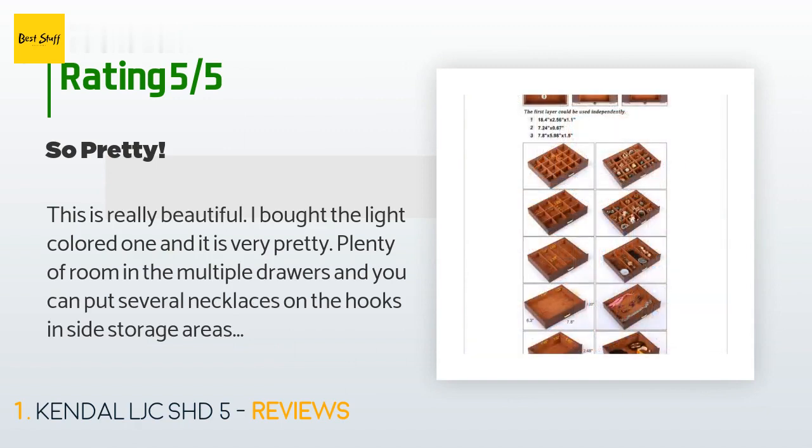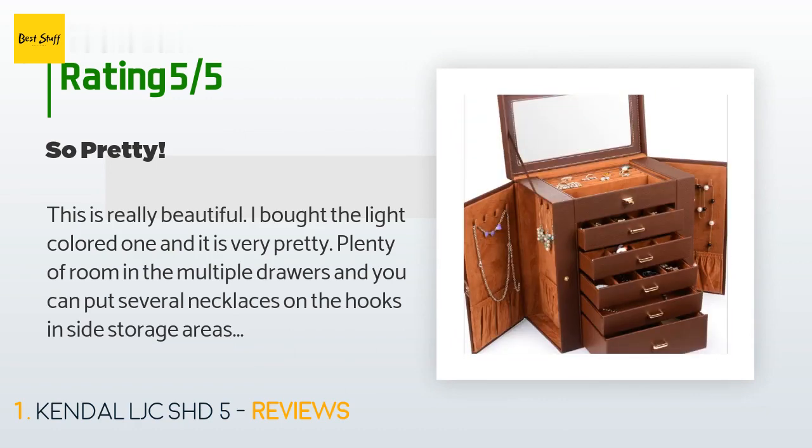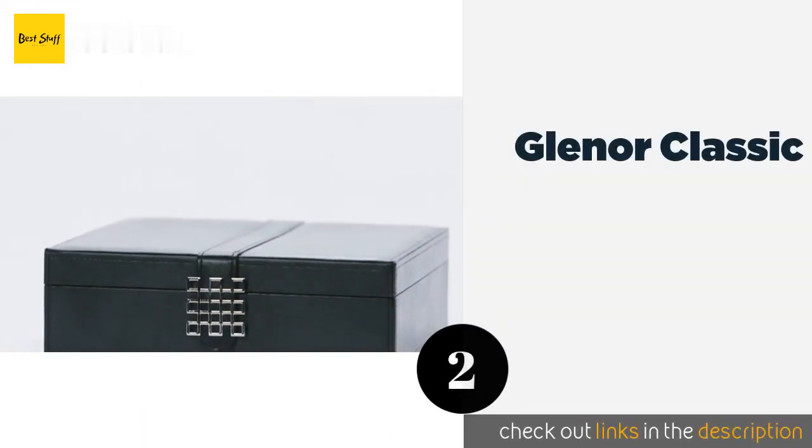Four of the drawers have different sized compartments to keep items separate, and the fifth drawer is just a plain drawer with no dividers. All five drawers can pull all the way out so you can easily sort or find things in the back. It seems very sturdy.